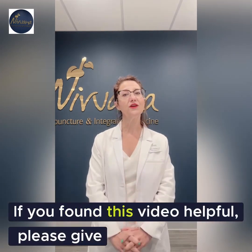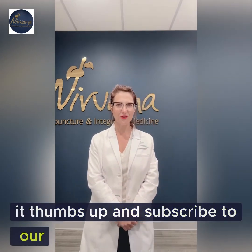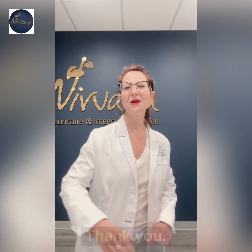Thanks for watching. If you found this video helpful, please give it a thumbs up and subscribe to our channel for more health and wellness tips. Thank you.